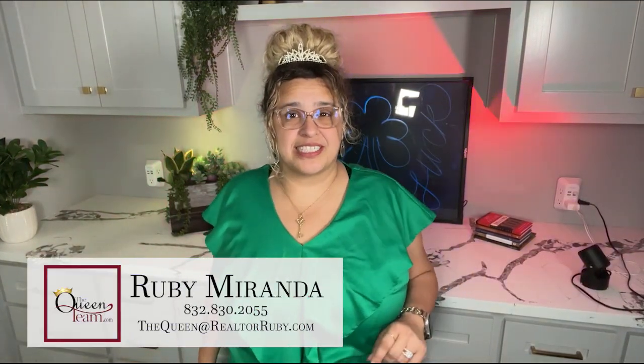If those two numbers don't end up positive, run away — the property is not the right investment. This topic involves a lot of subjective and confusing elements, so I recommend getting advice from an expert. I would love to help you. I'm Ruby Miranda, the Texas Queen of Real Estate.